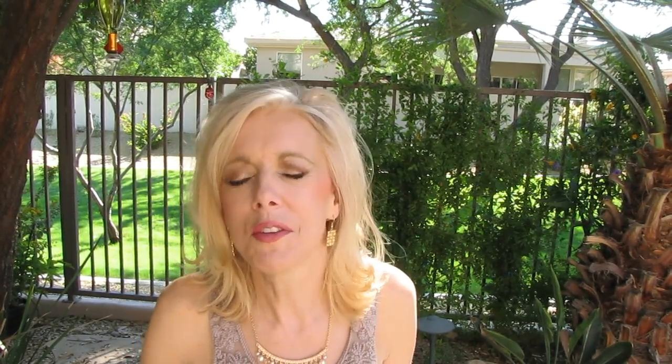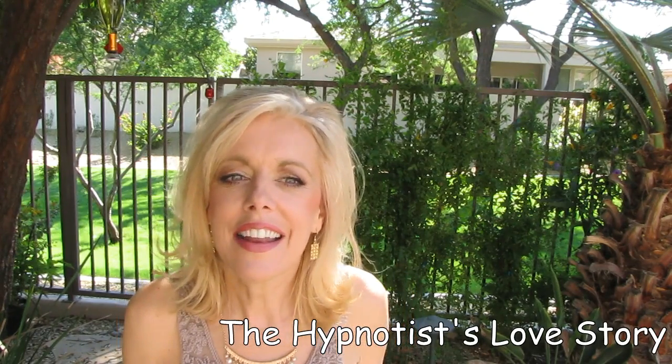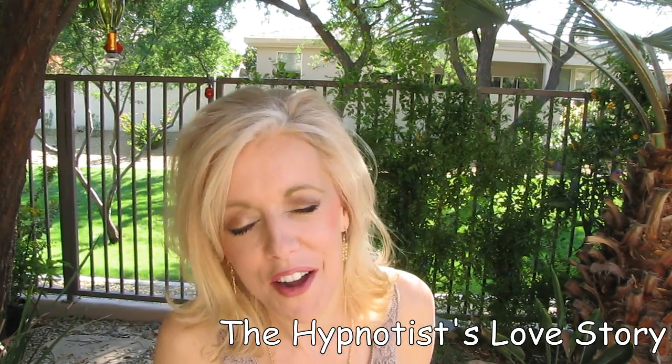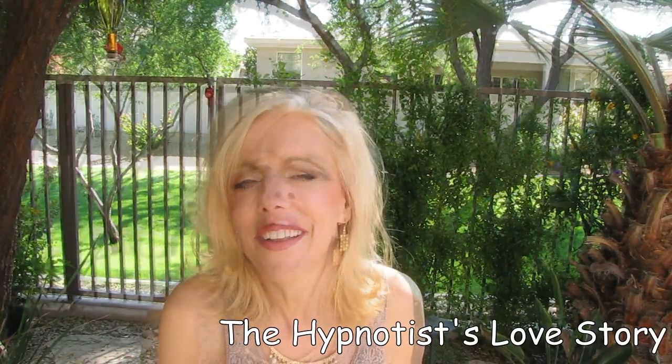The other book is at the other end of the spectrum — light, fluffy, and an easy read. Liane Moriarty is quickly becoming my favorite author for when I want a beach-read kind of book, and this did not disappoint. The Hypnotist's Love Story is about a hypnotherapist who meets a fellow through online dating, and he tells her that he has a stalker — and you get to know all three of them. It's quite an interesting story and I really enjoyed it.